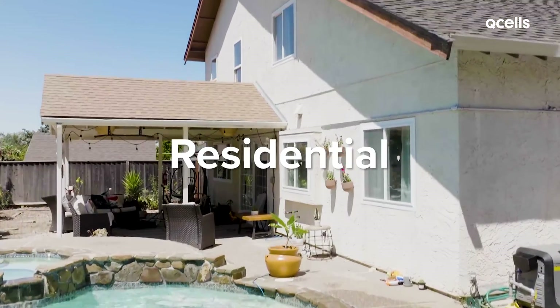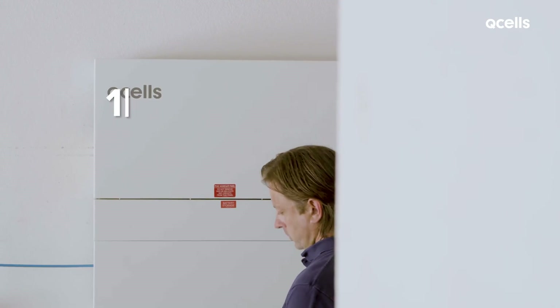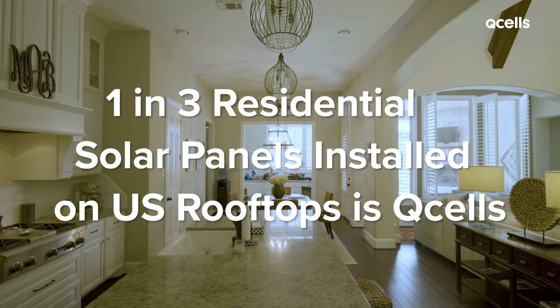Residential solar installations are the type you might see around your neighborhood, where the sun powers a single home. One out of every three residential solar panels installed on U.S. rooftops is Q-cells.